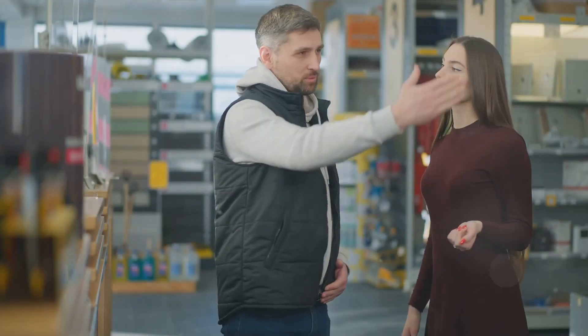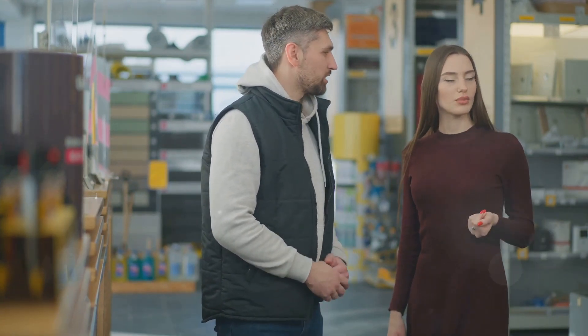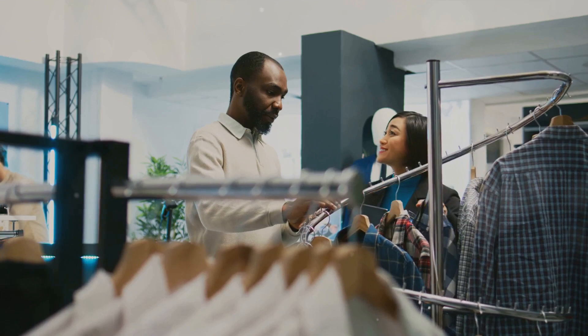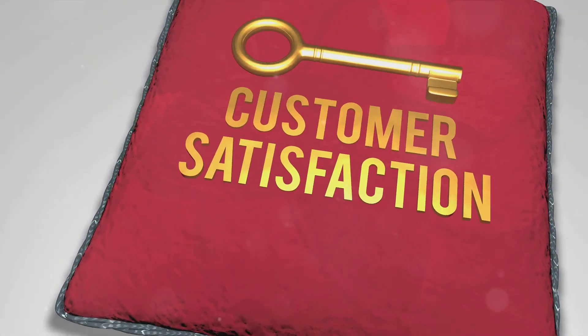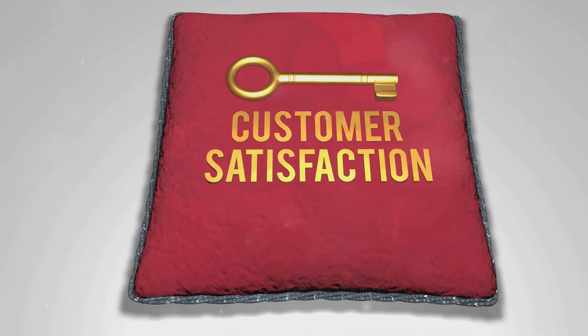Demonstrations also address doubts. Picture this: a customer walks into a store, intrigued but unsure. They've heard about your product, they're interested, but they're not quite convinced. But then comes the demonstration. They see the product in action, they understand its functionality, they witness its benefits first hand. Suddenly their doubt transforms into assurance. They're no longer just interested — they're ready to make a purchase.